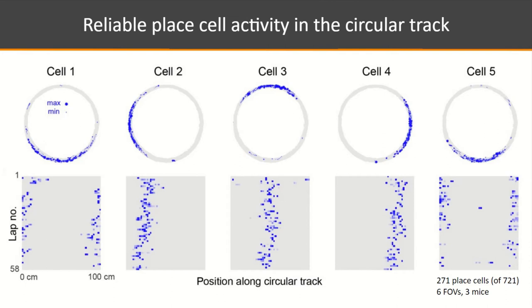Clear place cells are observed on the circular track, each firing reliably in a particular location around the track. Five typical examples are shown. For each cell, activity can be organized into a lap-by-lap raster matrix with position on the x-axis and lap number on the y-axis, revealing a systematic relationship between position and firing.